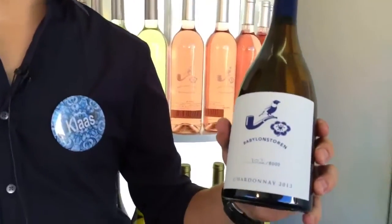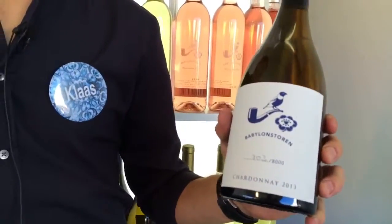Good afternoon and welcome to the Babylon's Turan stand. Just to explain to you a little bit the Babylon's Turan Chardonnay. It's our flagship white blend. It's from five different blocks on the farm and we keep it for 12 months in the barrel and 100% new oak barrels.